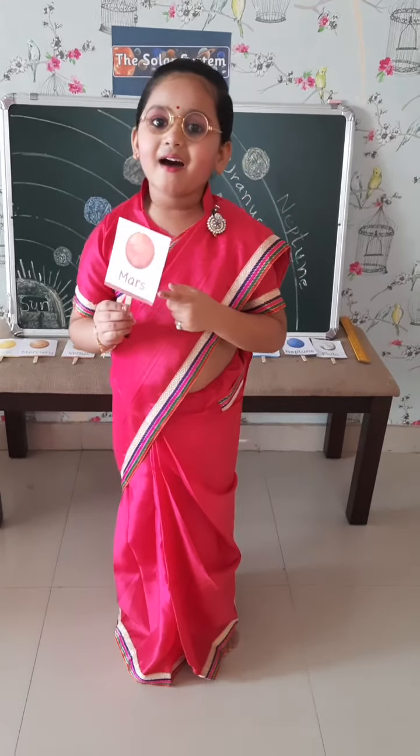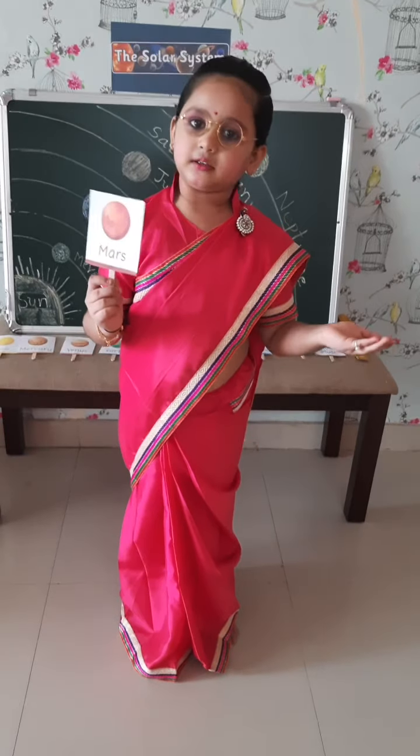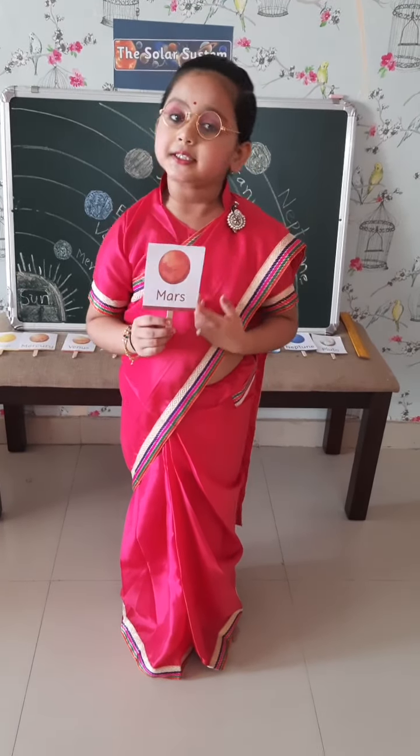Mars. Mars has iron metal. That's why it looks red.